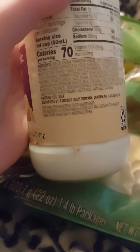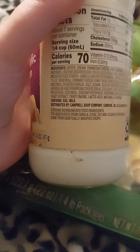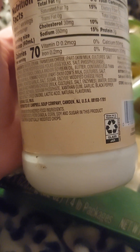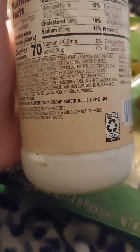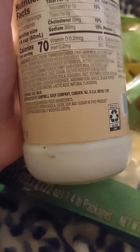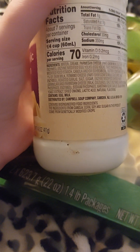As you can tell, I'm having trouble reading this. Here are the ingredients: water, cream, Parmesan cheese, part skim milk, cultures, salt, enzymes, modified egg yolks, egg yolks, salt, phosphate, modified food starch, canola and or soybean oil, butter. Contains less than: enzymes, roasted garlic, salt, sugar, enzyme modified cheese paste, Parmesan cheese, milk cultures, salt, enzymes, water, sodium phosphate.